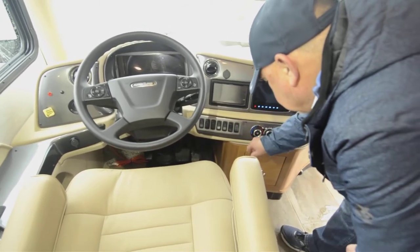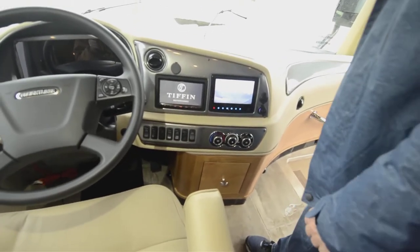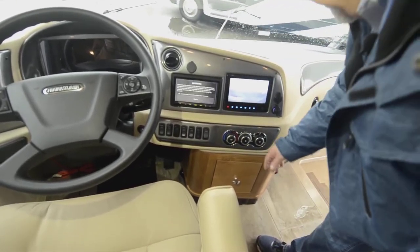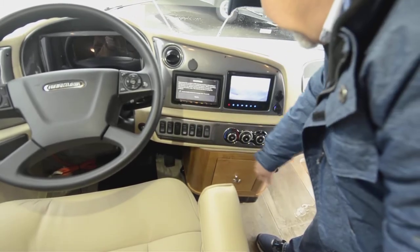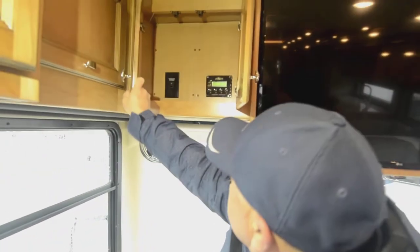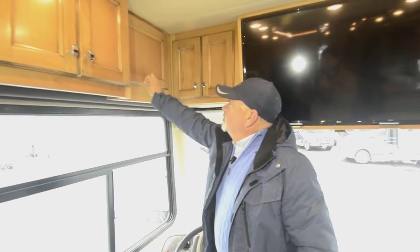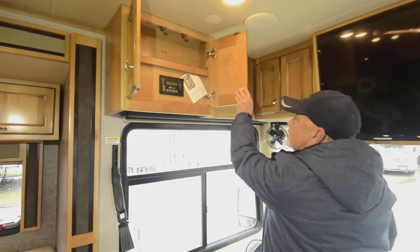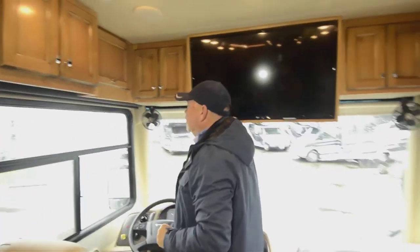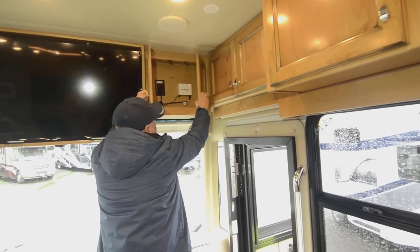There's a switch here so I can check my side view cameras — this has a backup monitor and side view cameras on both sides to see what's going on down the sides of your coach. This one is equipped with solar panels — three solar panels on top for those who like to dry camp. You've got access to your power grid, a nice inverter, and of course the diesel generator.